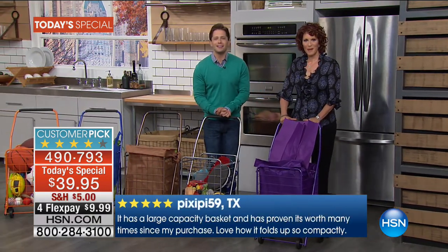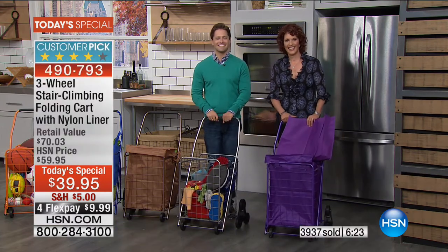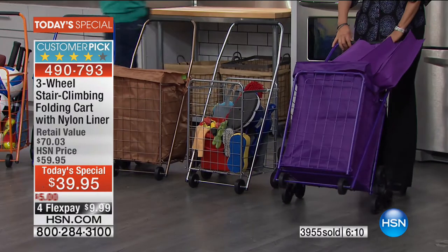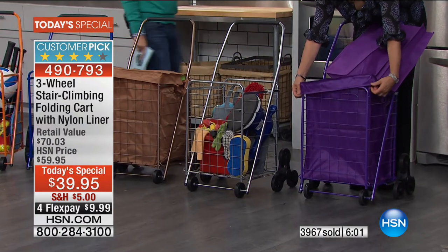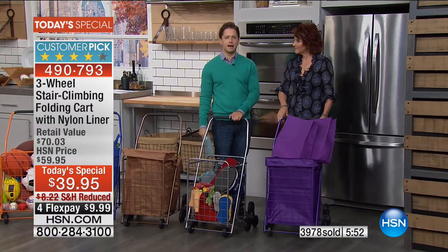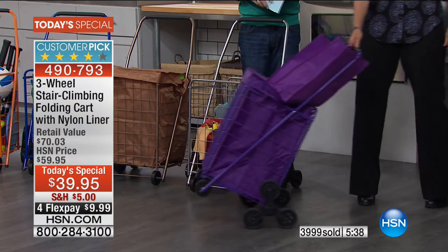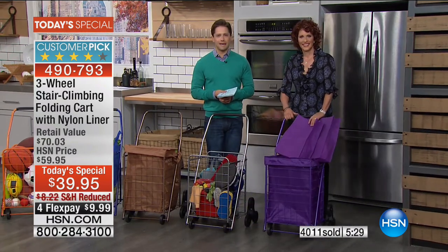Pamela from Georgia got herself a three-wheel cart tonight. She works downtown, parks in a parking garage, and often has to get work supplies and things to the office. She finds the step-down feature is going to be really useful. Many people out there — salespeople going in and out of offices — take things in and out every single day. Pamela says past solutions have easily tipped over, but this has the solution for stability.